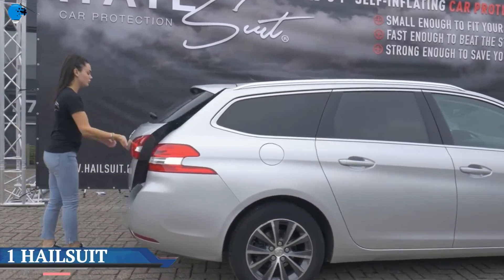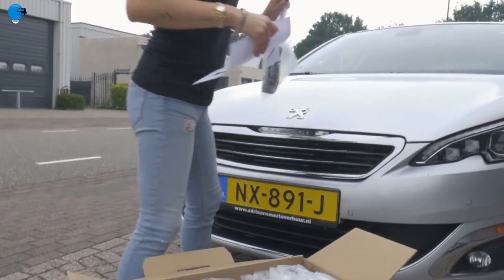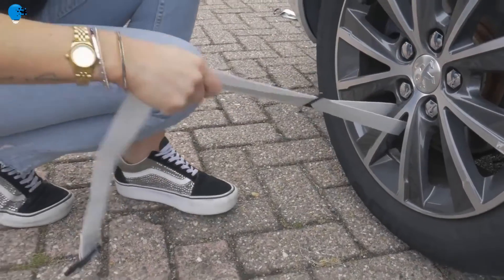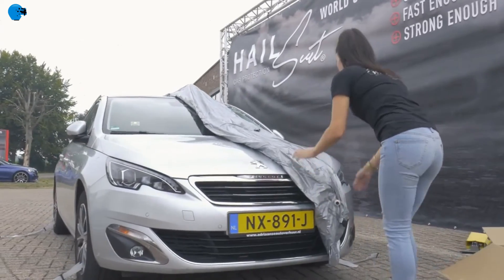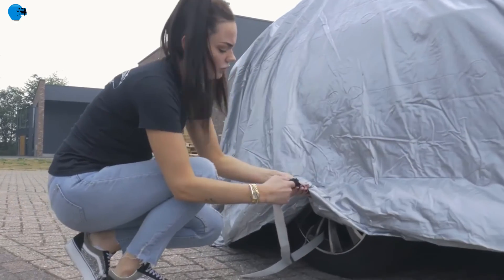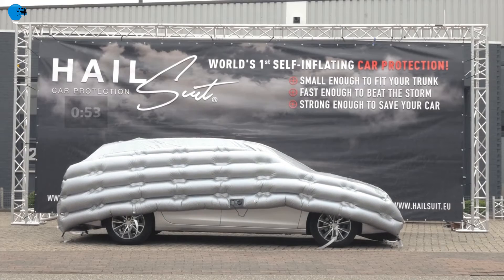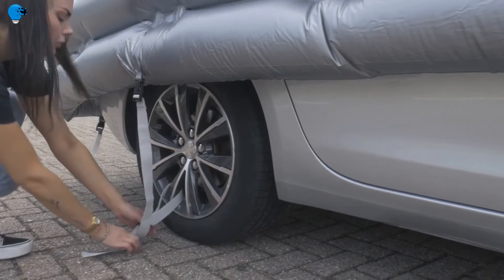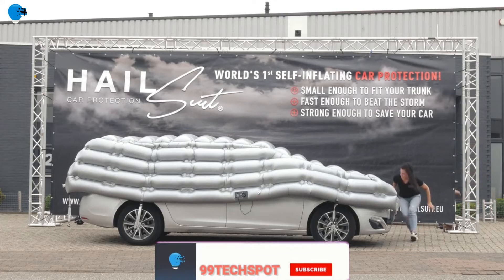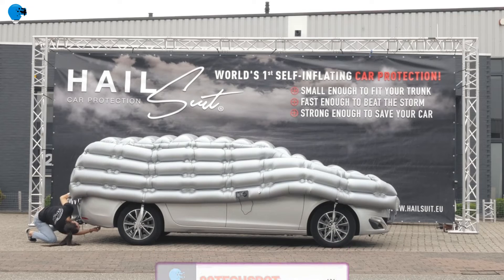Number 1: the Hail Suit. Hail damage is a nightmare for every car owner — a heavy hailstorm causes significant damage, with a proven minimum loss of 20 percent of the car's value, reflected in increased insurance premiums. As a result of current climate change, the likelihood of extreme weather conditions is increasing, with hailstorms featuring golf ball-sized grains and heavy thunderstorms becoming more frequent.